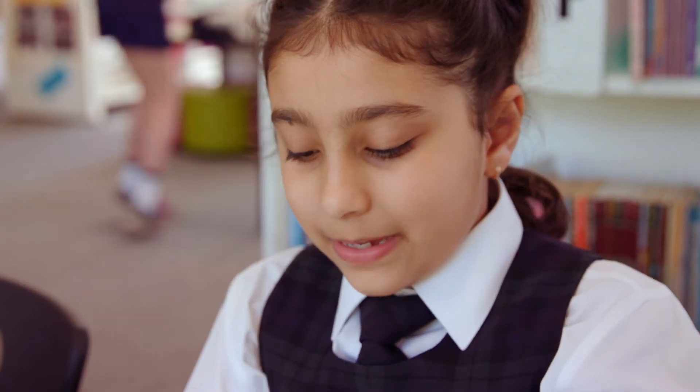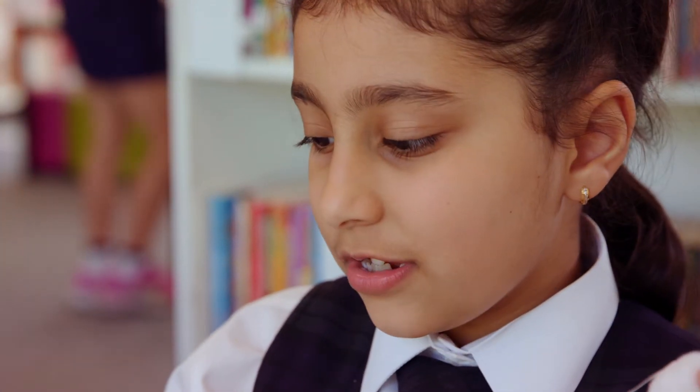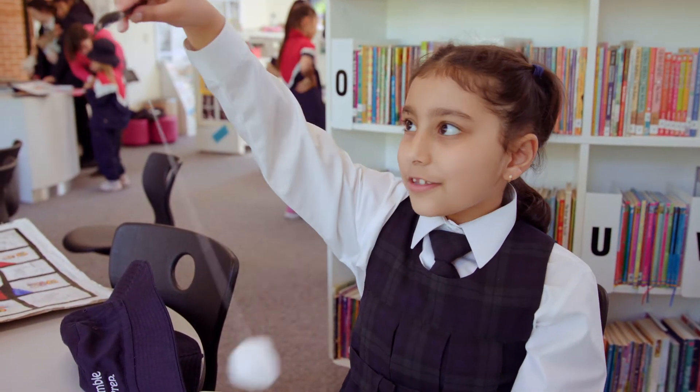I made a Cloud Catch. So basically there's a cotton ball which is the cloud, and there's a string which is attached to a spoon, and there's a bit of sticky tape. This is how you use it — you have to try and catch the cloud on the spoon.